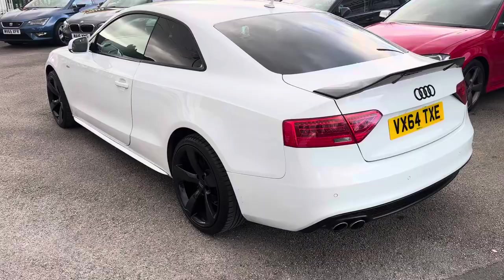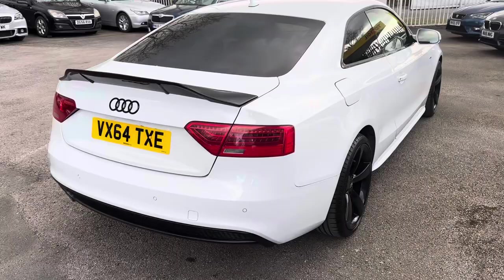We are a finance specialist, so if you want the car on finance that can be easily arranged. As you can see, the bodywork is in amazing condition — it's just as nice inside. I'll show you inside the car in just a second.